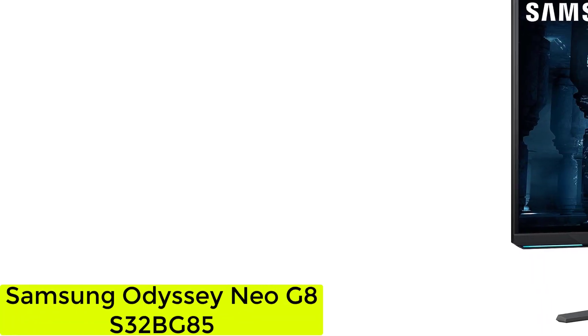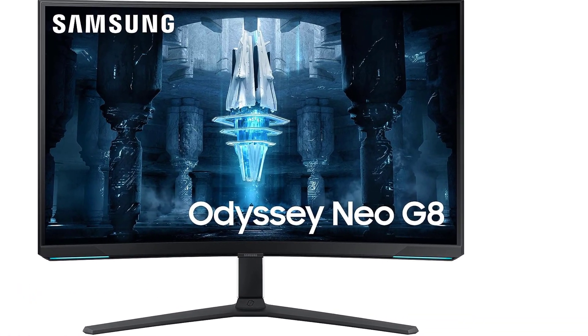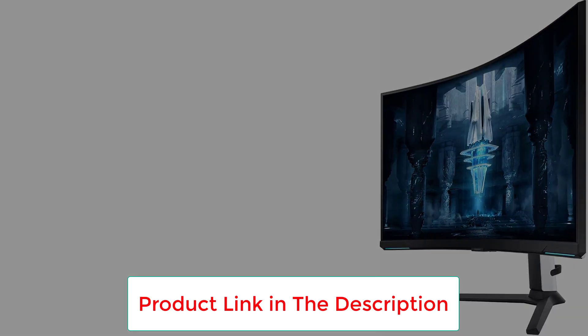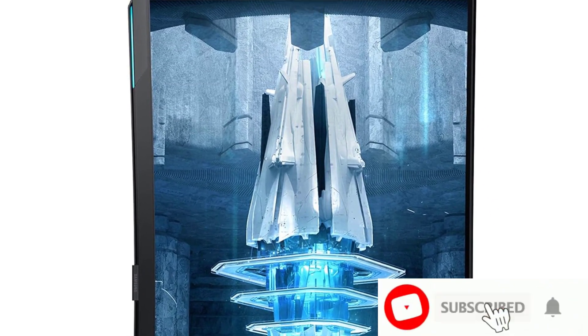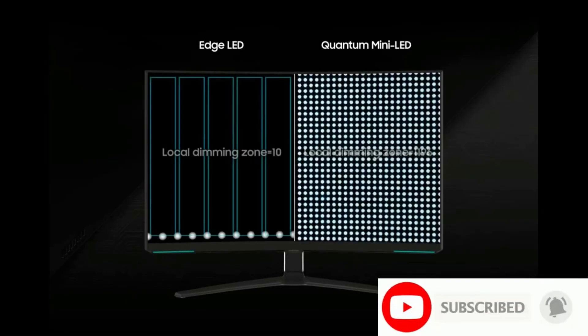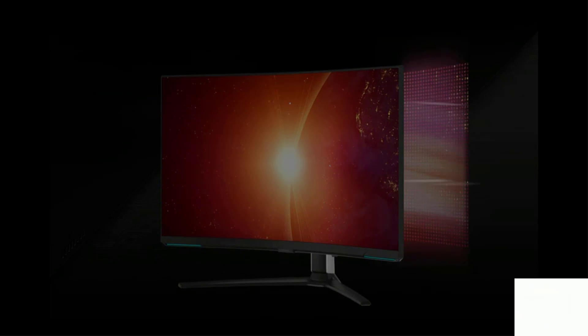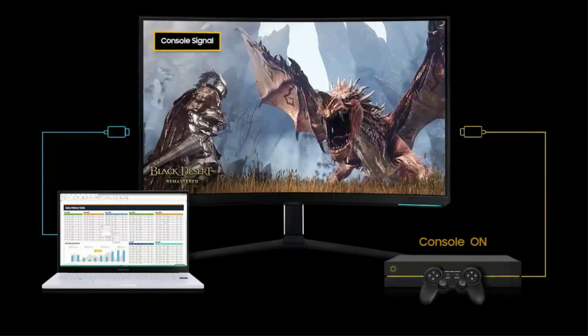Starting at number 1: the Samsung Odyssey Neo G8 S32BG85. The best 4K monitor we've tested, it's the best option if you're looking for a 4K monitor for a variety of uses, like gaming, watching movies, or browsing the web, as it offers premium performance. It delivers excellent picture quality thanks to its mini LED backlighting, which provides a decent full-array local dimming feature that displays deep blacks next to bright highlights.